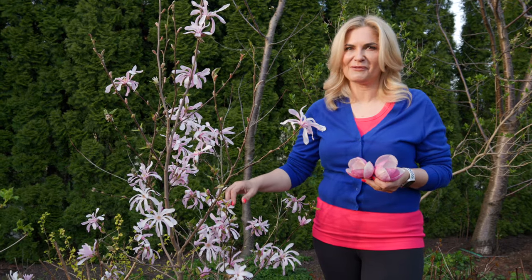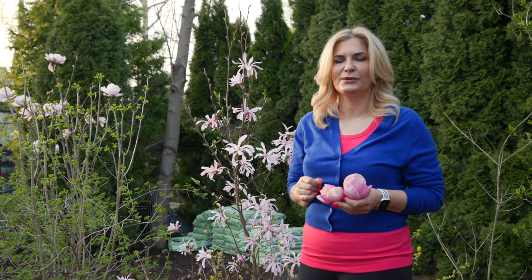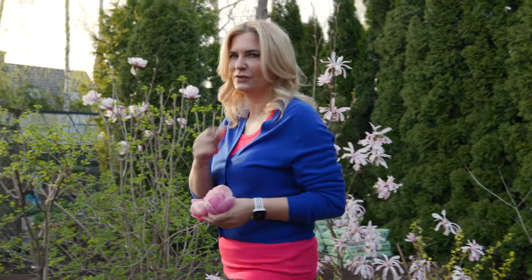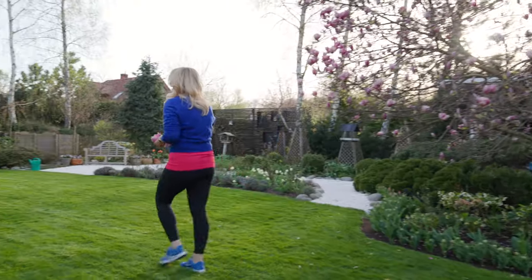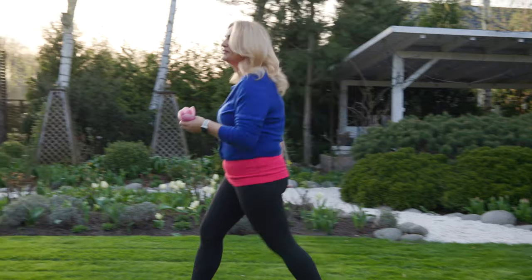I also have two more magnolias in the garden but they are not blooming yet — I will show them in other videos. I wanted to show you my hyacinth border because it's still blooming but will finish soon. I hope next week I will be showing you the tulips — some of them started blooming.